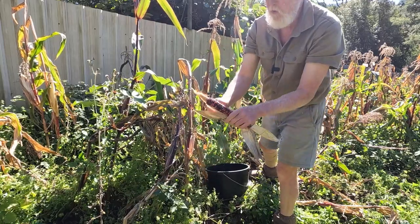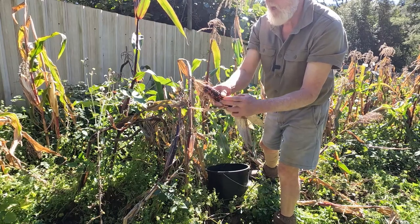And this is such beautiful corn — lovely, colourful — the mountain corn.